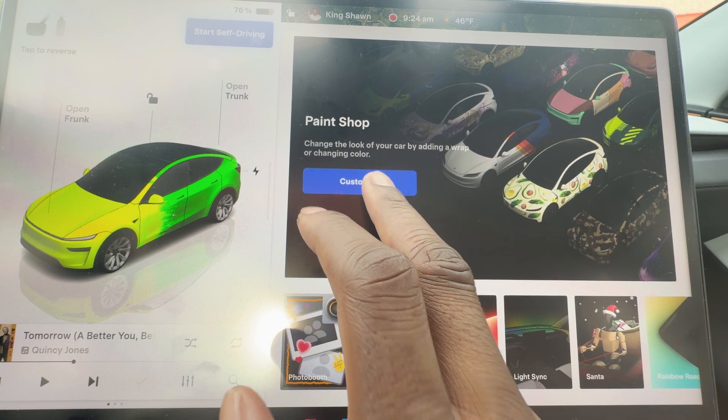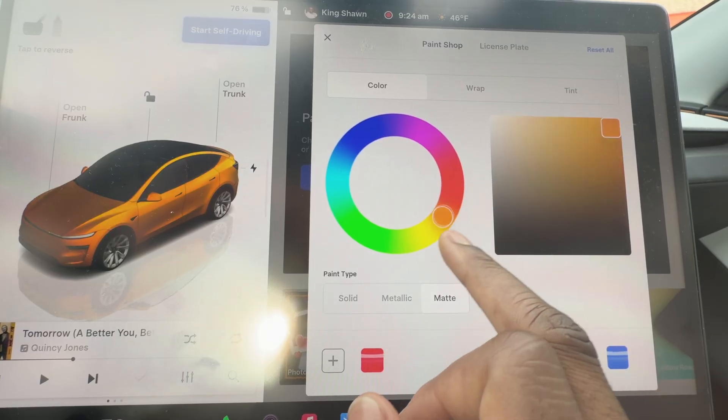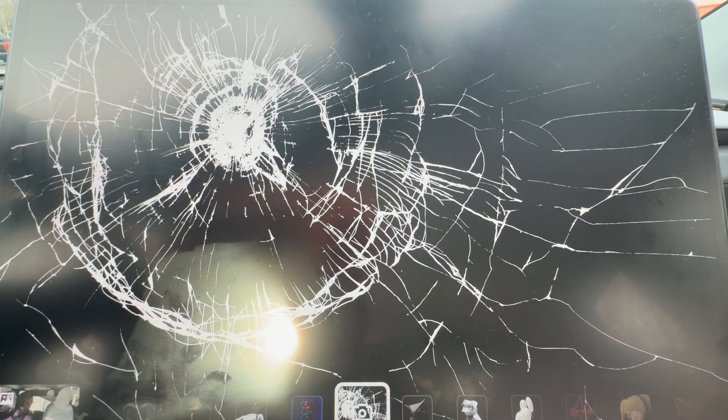Some of the other features Tesla added in this update, beyond the Gronk navigation integration, include the ability to paint your car in the paint shop. I do like that — experimenting with some wraps, and for now it's better than keeping the standard blue. There's also a photoshop feature, which I think we had on Mac for a while. It uses the interior camera to take pictures — it's nice, but not something I'll use a lot.